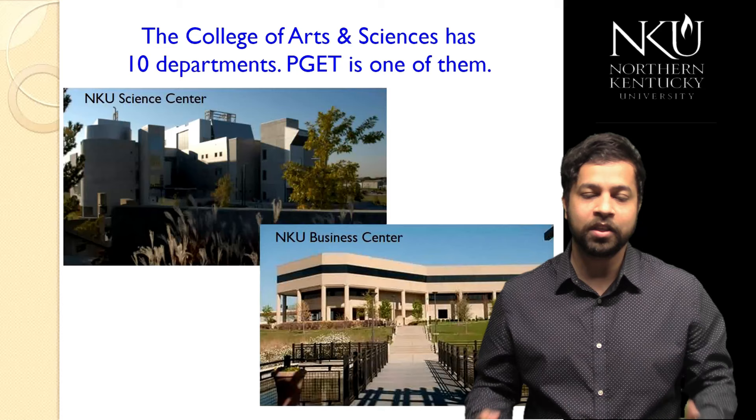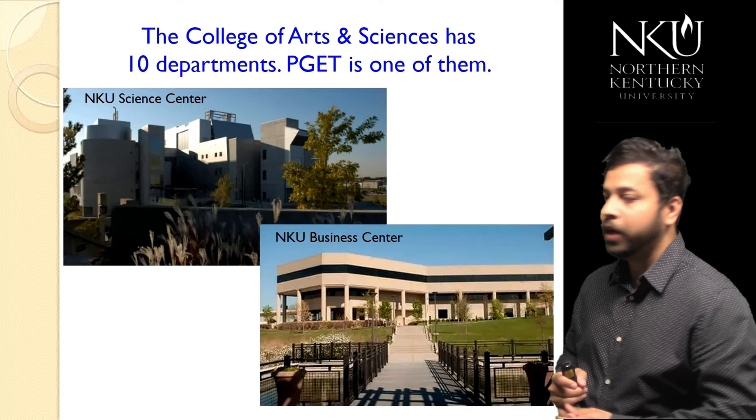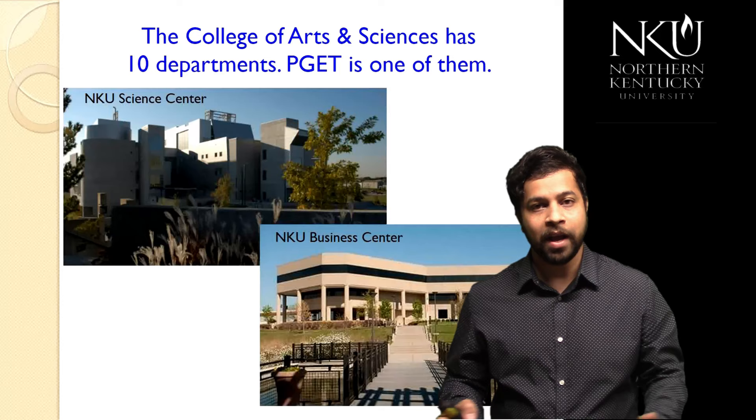Department of Physics, Geology and Engineering Technology — or what we call PGE — is one of the 10 departments at the College of Arts and Sciences at NKU. We are actually housed in two different buildings: three of our programs are in the Natural Science Center and two of our programs are in the Business Center on NKU campus, so we're well distributed across campus.